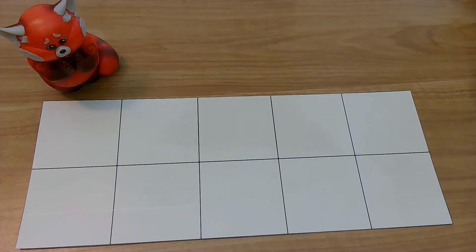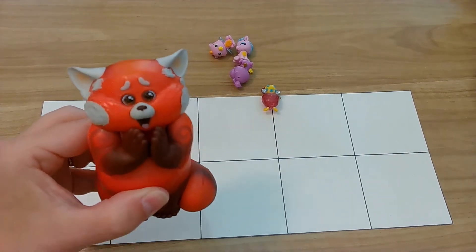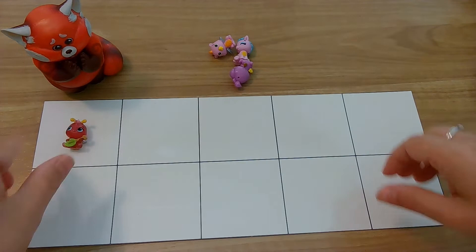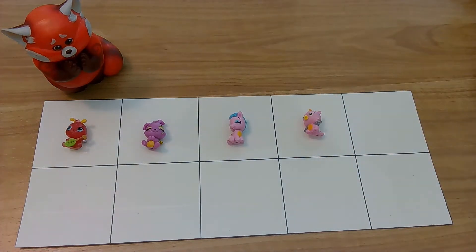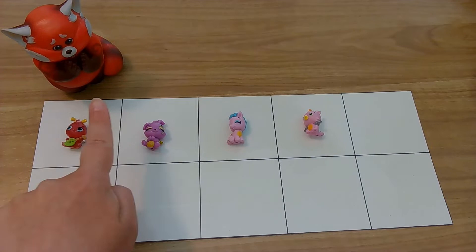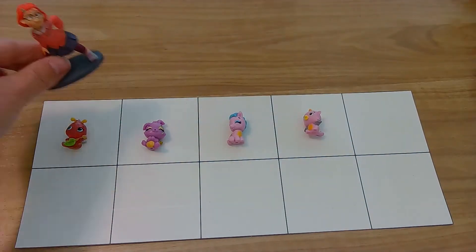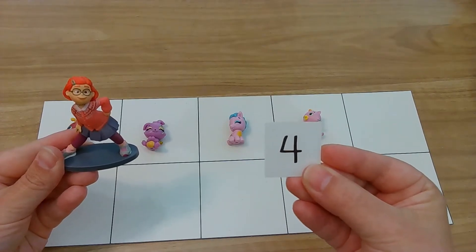Okay friends, make sure you have your numbers and let's get counting. Here's our first batch of animals and Panda Malin — she's so excited because they're so cute. Let's help her count them. One, two, three, four. Okay, your turn to count. Yes, you got it — one, two, three, four. Whoa, we did it! She is back to her sassy self. So awesome!